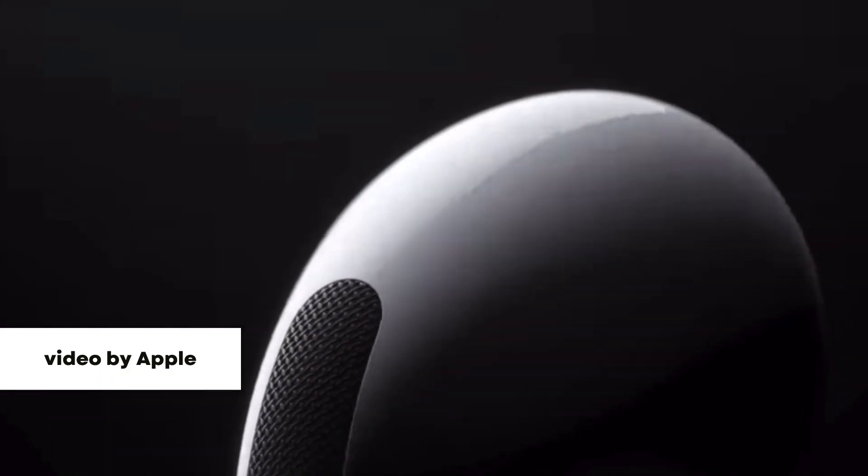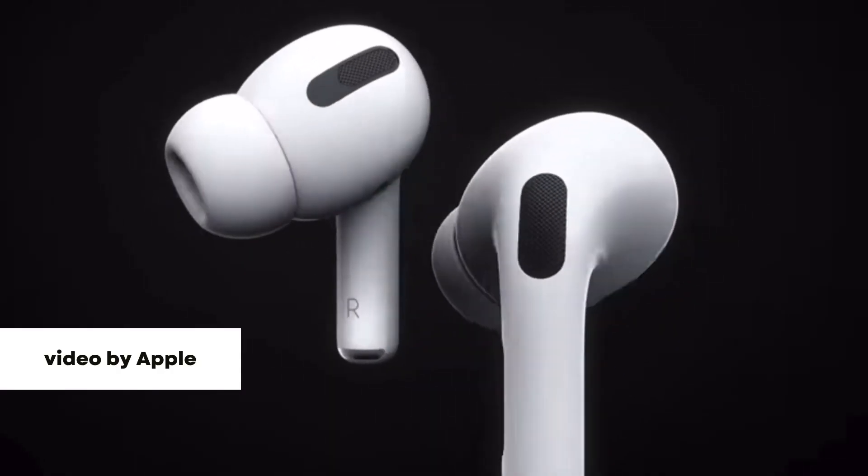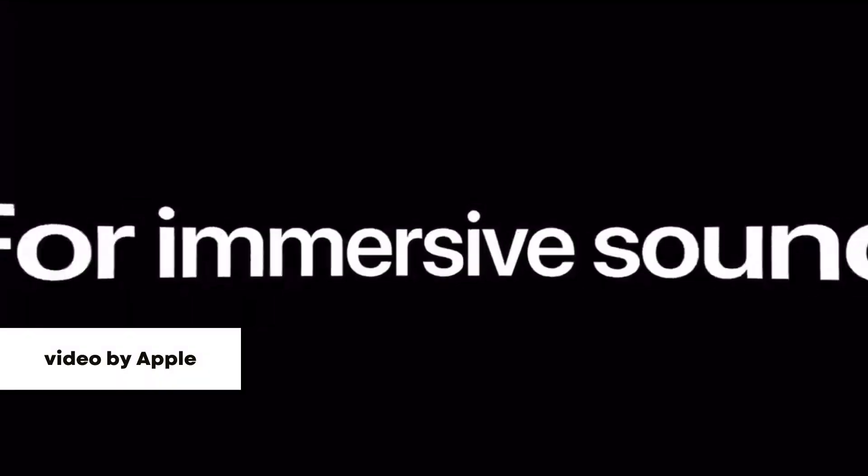I've also noticed that the generation 3 AirPods and the Pro AirPods do very well with bass levels. If you decide to get either one of these, you'll be satisfied with the amount of bass in each song you listen to.